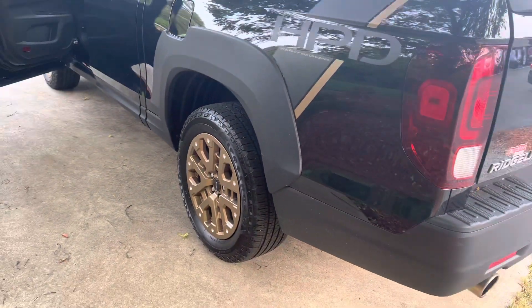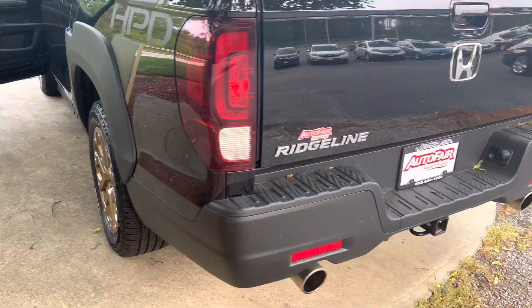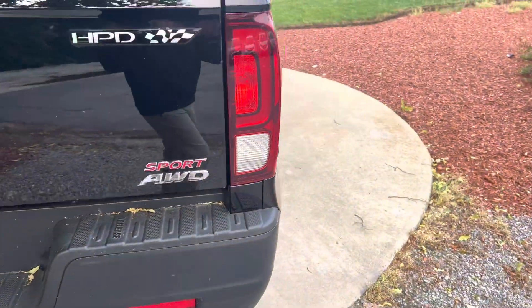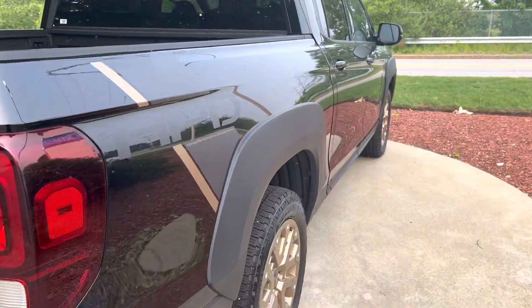Again, you get the HPD package with the bronze rims, dual exhaust, Bluetooth with voice recognition, and a multi-view backup camera.